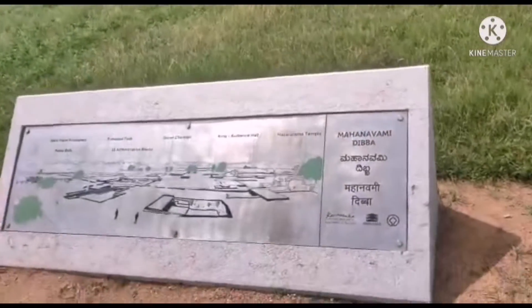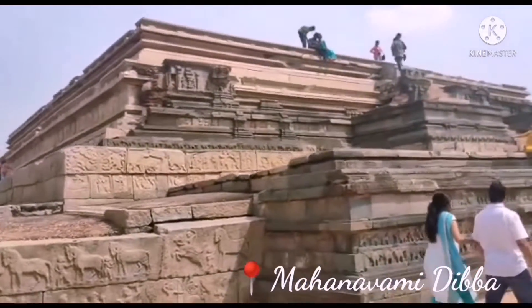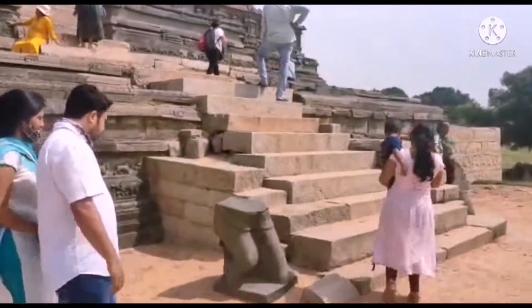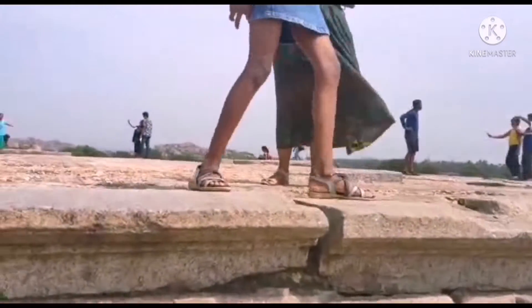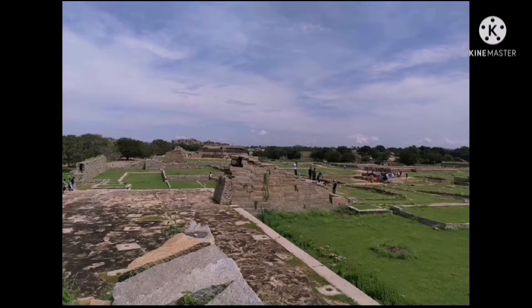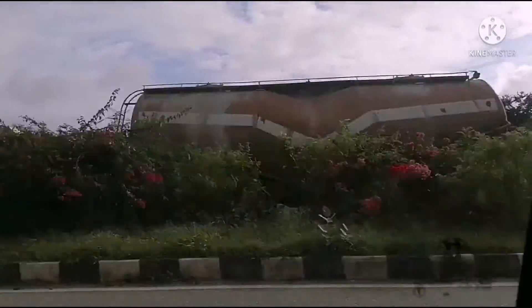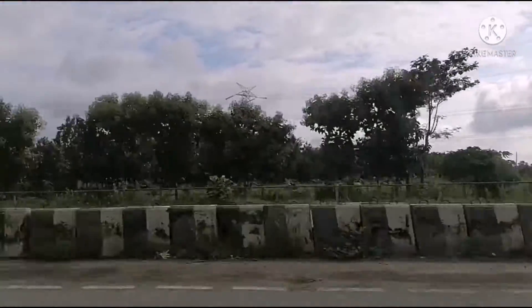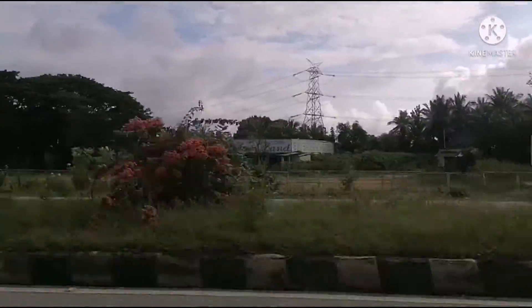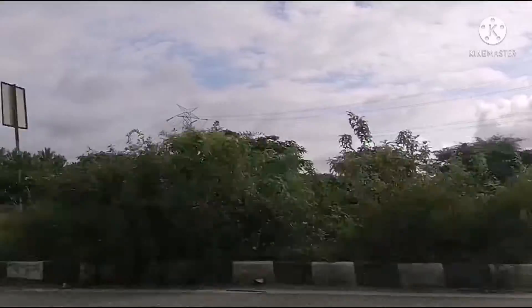Now we are here at the Mahal Navarini Dibba. We are going back to Bangalore from Hampi. We had lots of fun on this trip. I hope you had fun exploring Hampi with us.